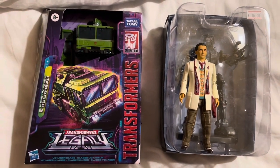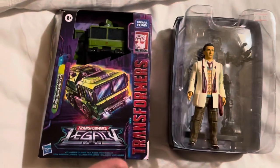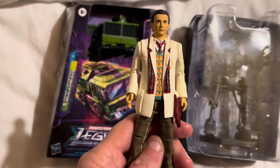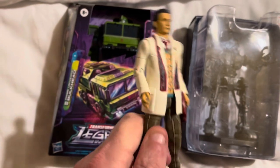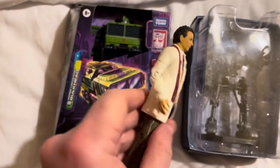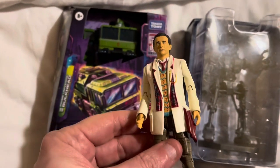I'm looking forward to being there again tomorrow. I picked up some things, and I was really keen to get hold of number one: the Seventh Doctor figure in the cream jacket. It doesn't have the umbrella, but that doesn't matter — I'm going to use it for toy photography, so that was a real win for me.